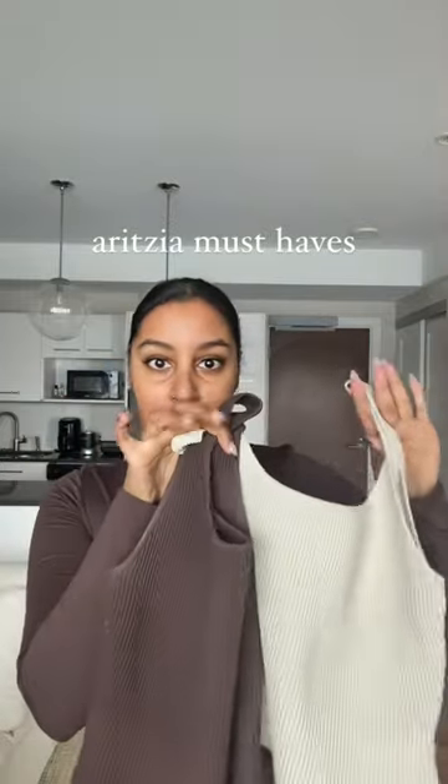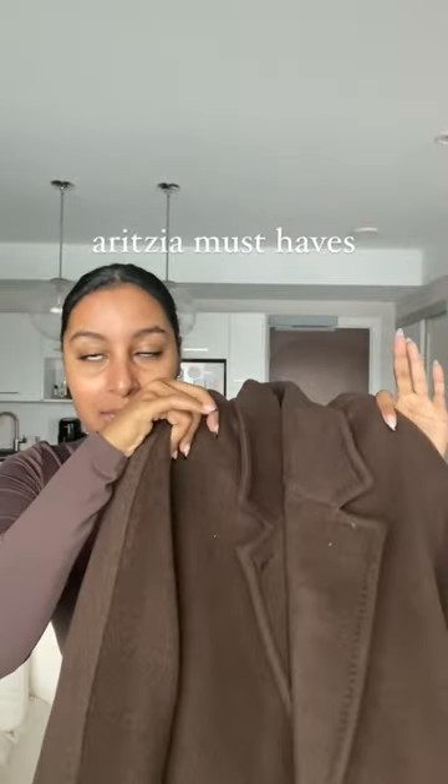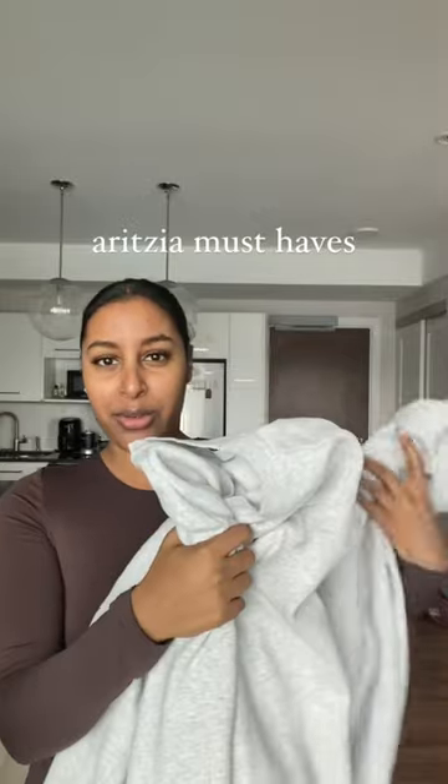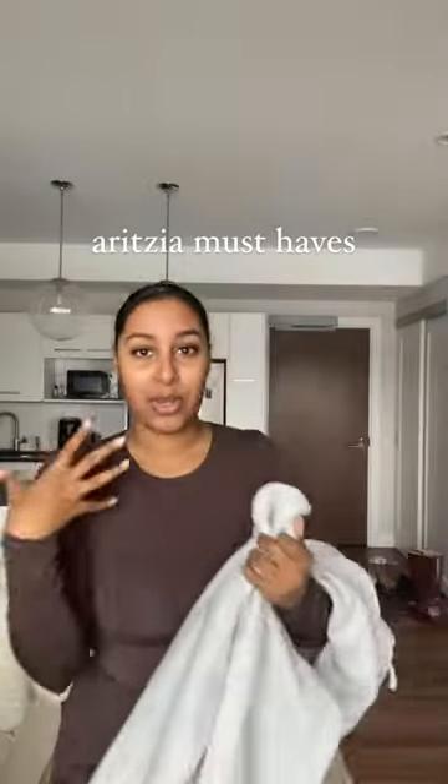Next is the Colch coat — that is such an investment piece but totally worth it. Then there's the sweatsuit. I have three or four different sweatsuits, but I just brought a gray one to show you quickly. You can get the crew neck, the hoodie, or the zip-up.